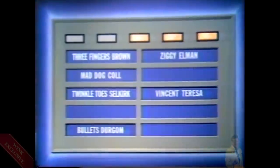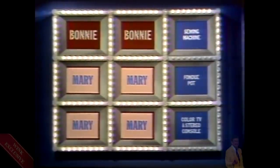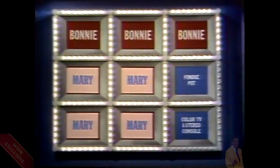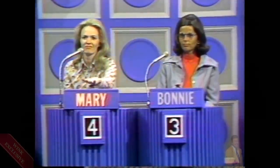Two links around each of the three remaining prizes and three correct answers we're looking for. Take one, Bonnie. Three Fingers Brown. Mary — you shouldn't have challenged her. Bonnie, you get two links. She puts up the fourth side around the sewing machine. Very good, Bonnie — you have captured that square and you're playing for the sewing machine. You have narrowed the margin to four squares to three! Now there are three links around the fondue pot, two links around the color TV and stereo console, and two correct answers remaining. Bonnie, take one. Ziggy Ellman. Mary challenges and Ziggy Ellman is wrong. Mary, you're too late — she has captured the color TV and stereo console.